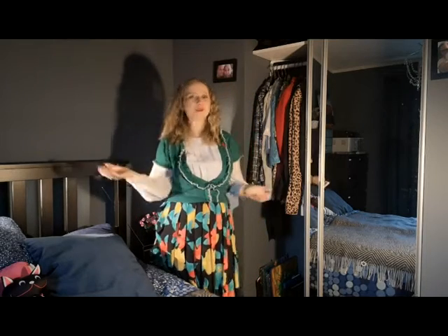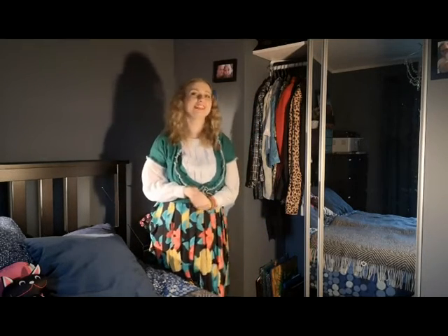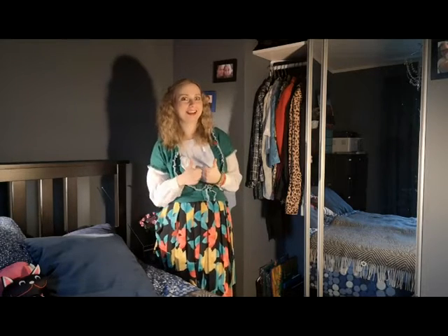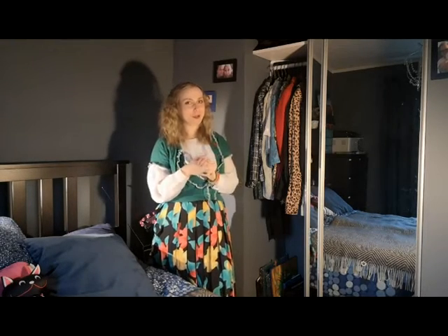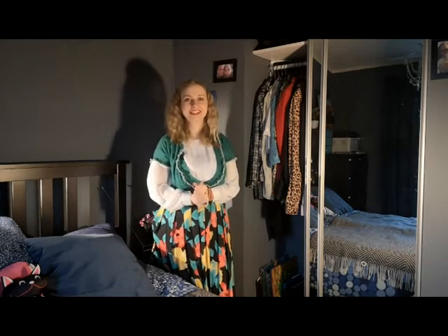So guys, that was all from my closet. I hope you liked it - if you did, give a like, subscribe, and write a comment below. See you next time. Bye!